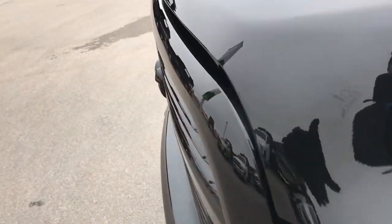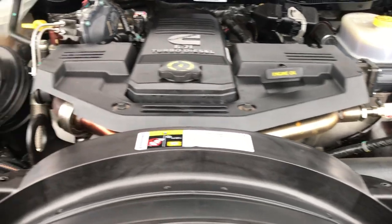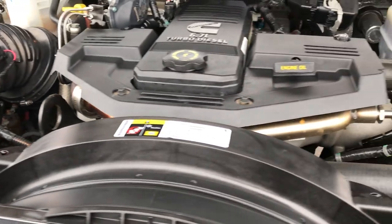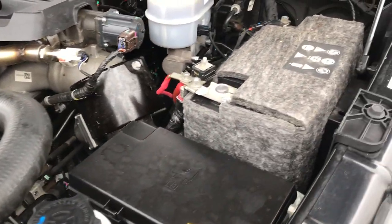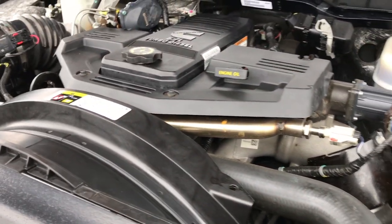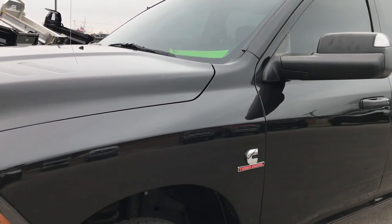The 6.7 liter Cummins diesel engine bay is very clean and runs very smooth. This truck has been fully safetied and inspected by our service shop — it has a fresh oil and filter change, all the fluids have been checked and topped off, and the truck has been gone through mechanically 100%. It is ready to go.